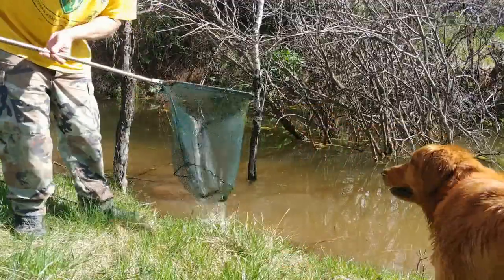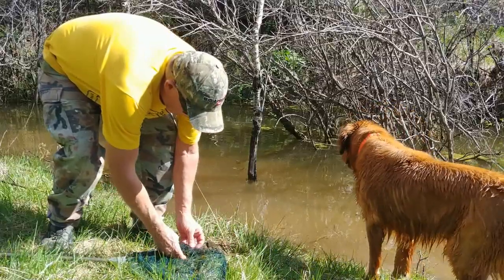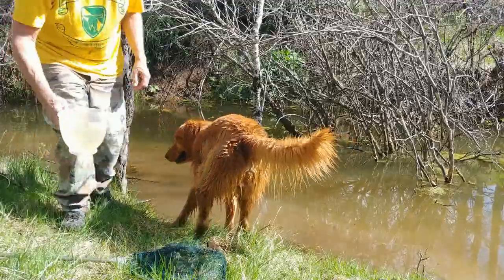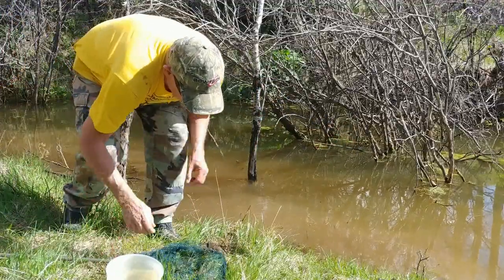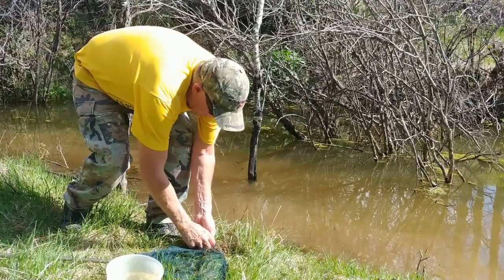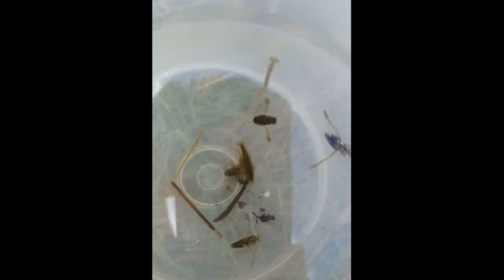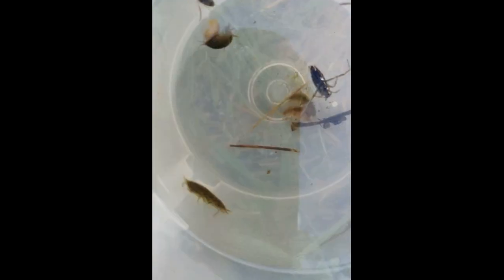A week before the trout were stocked, we took a look to see what kind of food is available in the flooded stream channel where the spring water flows into the pond. Freshwater shrimp are going to be the diet of choice for the trout. Also in there we've got a mayfly nymph — that's the light colored one. And the shrimp that are swimming together apparently are breeding; it's a male and a female.